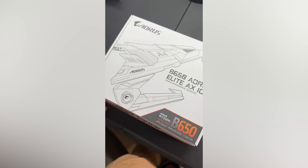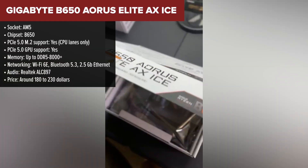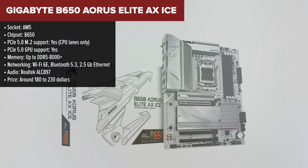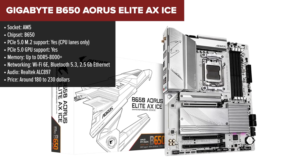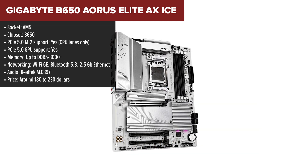Moving on, we have the Aorus Elite AX ICE from Gigabyte. This board is where style meets solid performance — its standout feature is definitely the eye-catching white design, but it also brings serious hardware to the table. Unlike the Tomahawk, the Aorus Elite AX ICE includes PCIe 5 support for both your graphics card and primary M.2 slot. It handles DDR5 up to 8,000+ speeds, making it a good fit for memory overclocking enthusiasts.